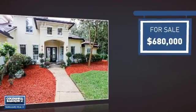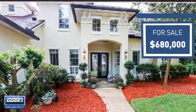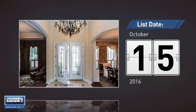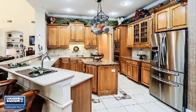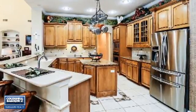Currently listed at just under $700,000, it just went on the market this month. Featuring over 4,300 square feet of living space, this home gives you a spacious layout to play host or kick back and relax after a long day.